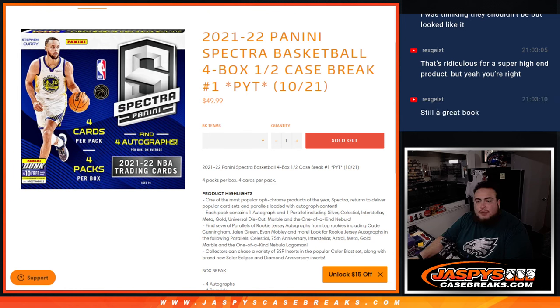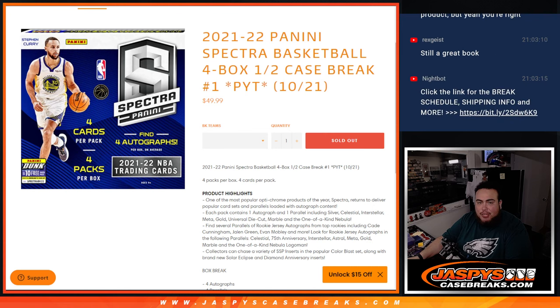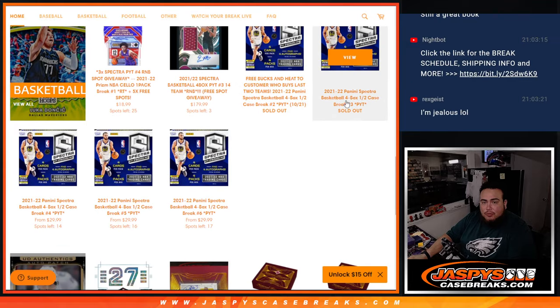What's up everybody, Jason here for Jaspi's Casebreaks.com. 21-22 Panini Spectra Basketball, 4-box half case break. Pikachines number 2 just sold out — really did number 1.